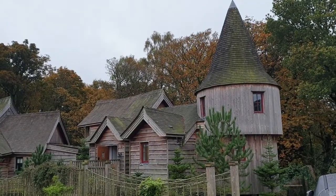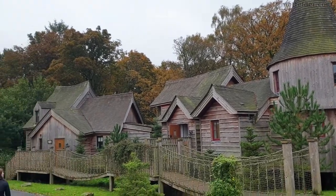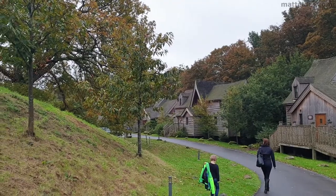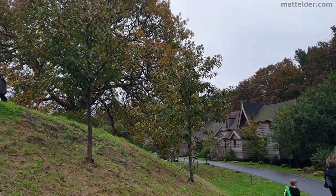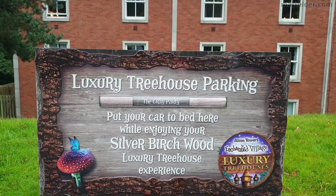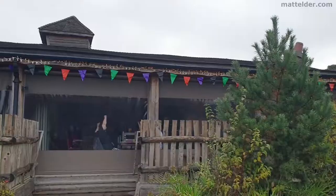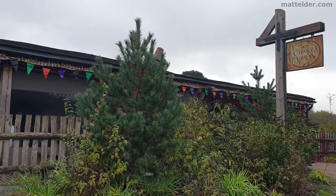Luxury tree houses are ironically one of the ones furthest away from the entrance but have their own special buggy service. Each sleeps up to 8 people and has a small kitchen or takeaway service. Each has its own hot tub overlooking the forest. VIP parking is included and each has its own personalised nameplate. Other meals are shared with the Crooked Spoon restaurant.